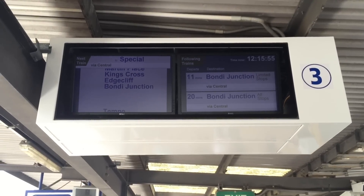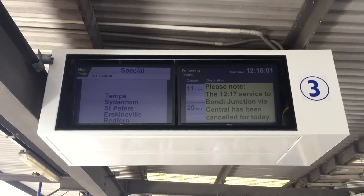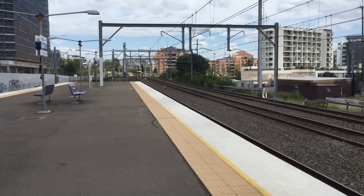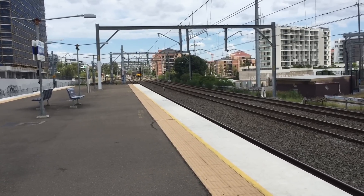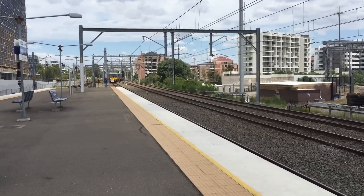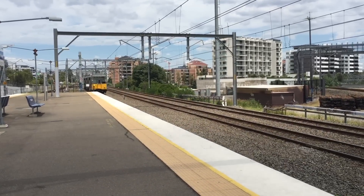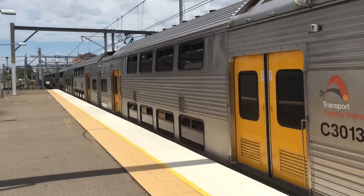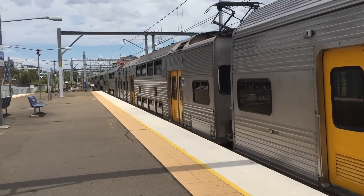Apparently the next train goes to Special. You know how I said something about an S-Set earlier? Well, that special service is now arriving into platform 3. This train will be an all-stations service to Bondi Junction. We've got a Bondi Junction service — it's something that you don't see every day. The leading half is S-146 and the trailing half is S-139.